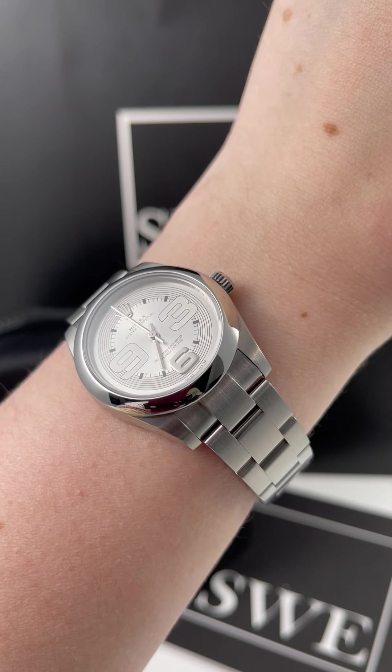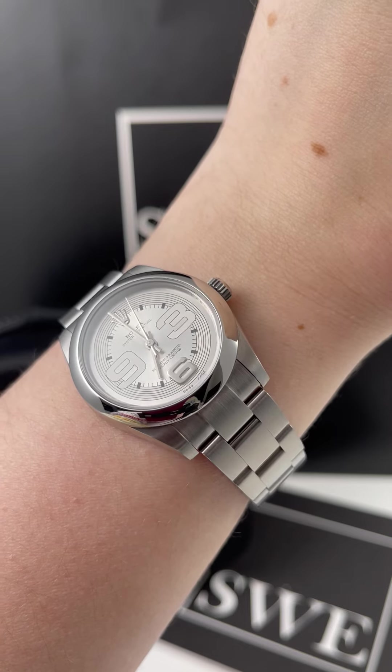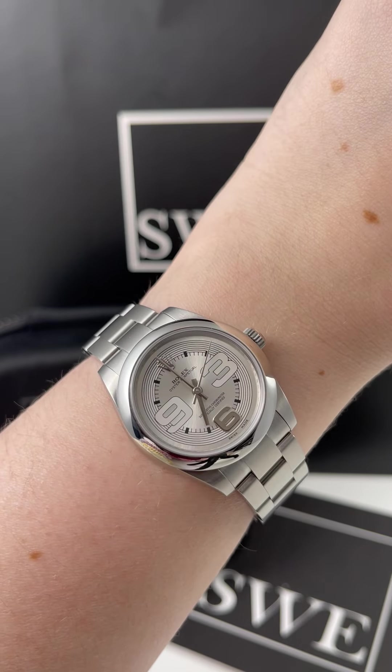It has the enlarged Arabic numerals at three, six, and nine. The six is actually raised, whereas the nine and the three are printed on the dial, and it still has that silver sunburst effect you can see as well.